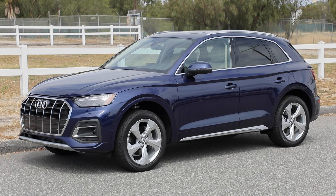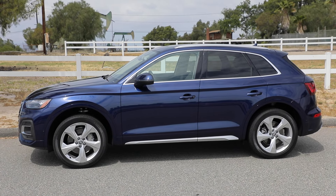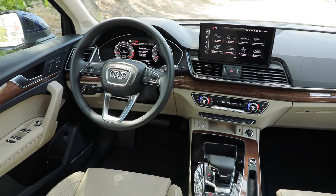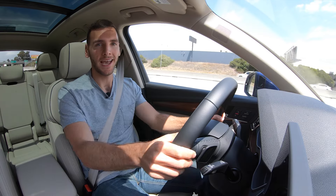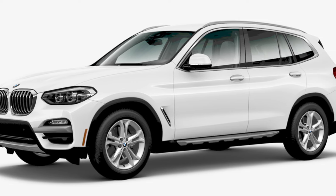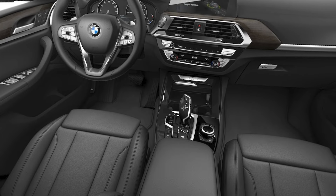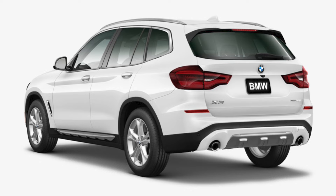Now it's time to consider how the Q5 stacks up to its rivals. This Q5 45 model starts at $44,395; however, as tested in Prestige with a couple of standalone options, this one's just under $57,000. The BMW X3 xDrive30i starts at just over $46,000 — a bit more expensive than the Q5 — and it makes 248 horsepower, so less power than this. The 0-to-60 time is 6.2 seconds and fuel economy is slightly better at 27 combined mpg.